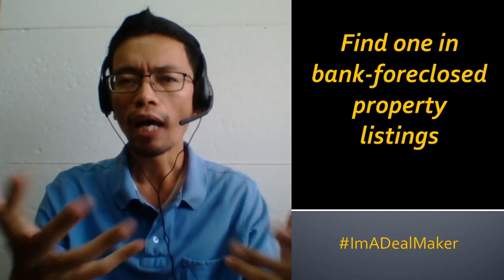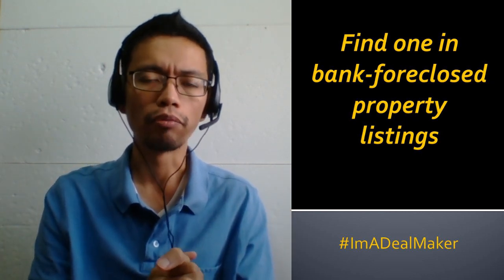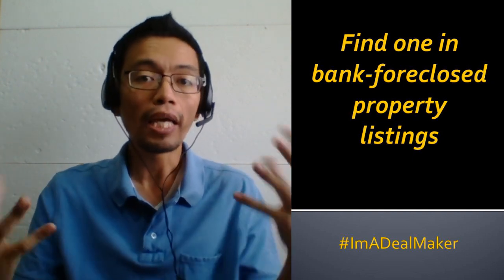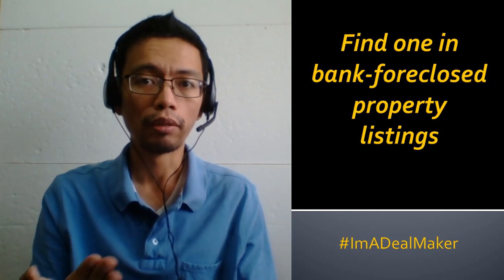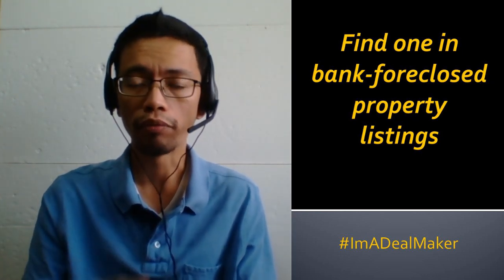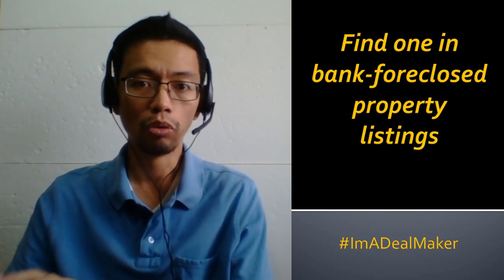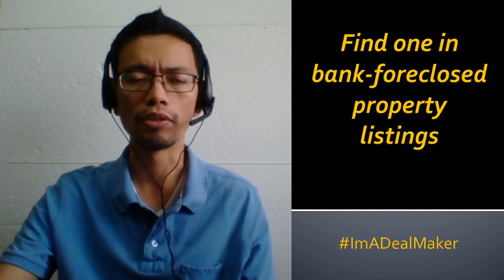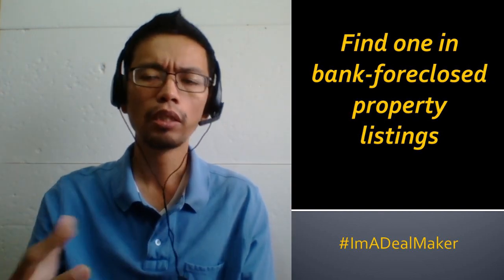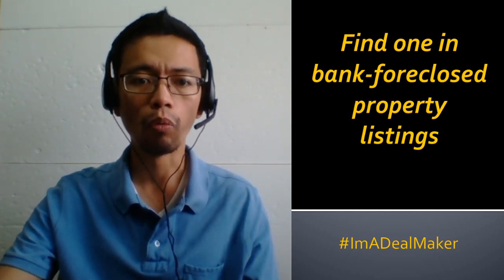Once you have a list, focus on one area first — maybe Manila, Makati, or wherever you are located. If you work in Makati, look at properties in Makati. If you live in Quezon City, look at properties there. Get all the property listings in that area and start visiting them one by one.